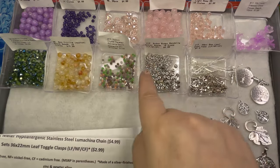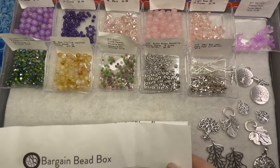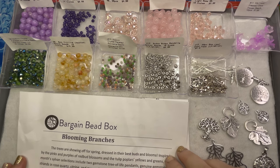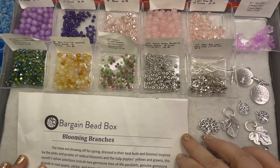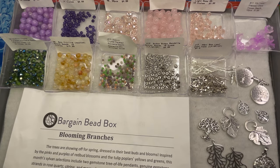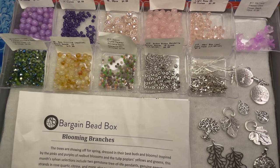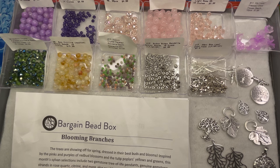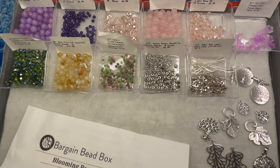Based on your subscription, this box they're saying has an approximate value of $94, so you know what you're getting, which is wonderful. The theme is very nice — I'm going to read this out to you: 'The trees are showing off for spring, dressed in their best buds and blooms, inspired by the pinks and purples of red bud blossoms and the tulip poplar's yellows and greens.' This month's sylvan selections include two gemstone tree-of-life pendants, genuine gemstone strands in rose quartz, citrine, and more, plus sparkling crystal accents, glass flowers, and silver finished findings with leaf and tree motifs.